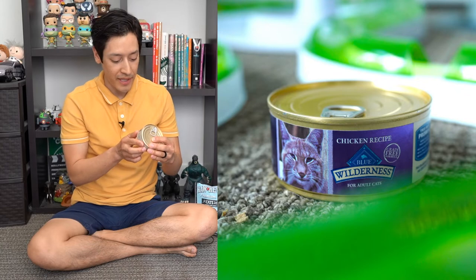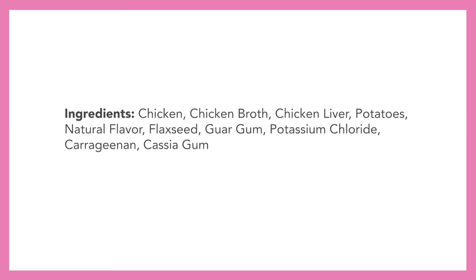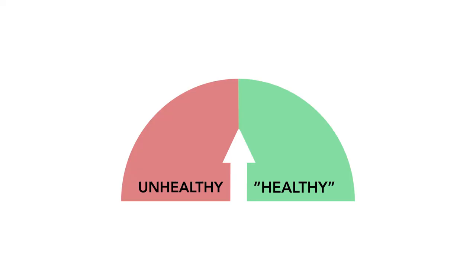Next is Blue Wilderness chicken recipe, grain free for adult cats. Ingredients include chicken, chicken broth, chicken liver, potatoes, natural flavor, flax seed, guar gum, potassium chloride, carrageenan, cassia gum, and taurine. Just like Rachel Ray's food, I'm giving this an automatic unhealthy rating because of the carrageenan. Even though Blue promises a healthier meal, I can't get past it. Also, Blue has been recalled many times in the past for their ingredients.